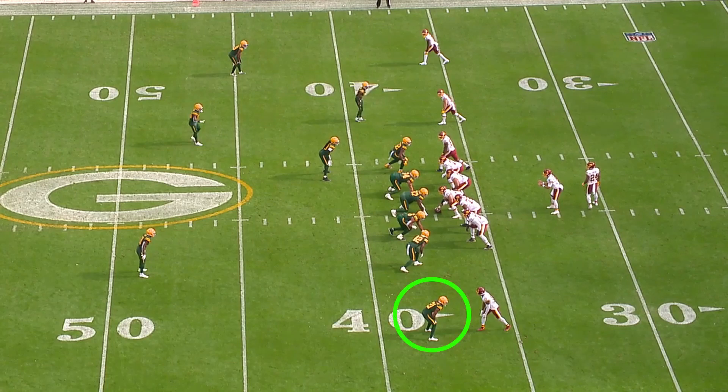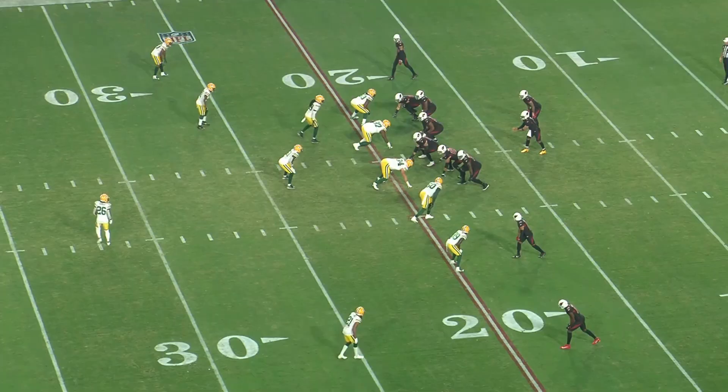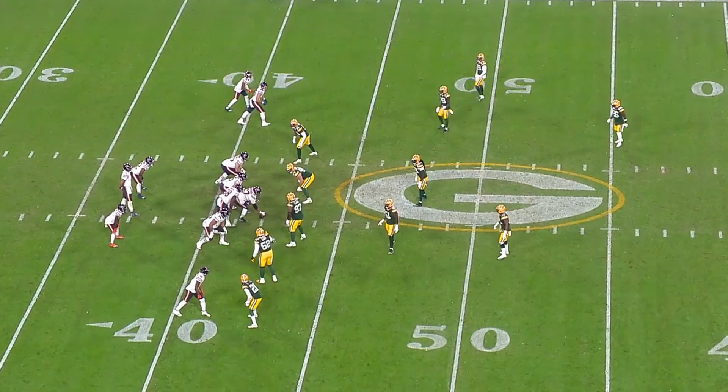Eric Stokes was thrown into the fire in his rookie year after starting quarterback Jair Alexander went down with a shoulder injury early in the season. The Packers received some heat for the Stokes pick just a few months earlier when they selected him 29th overall out of Georgia, but he showed up in a big way for them during the season. He's now joined by two of his college teammates in Quay Walker and Devontae Wyatt.